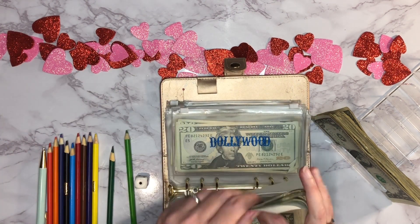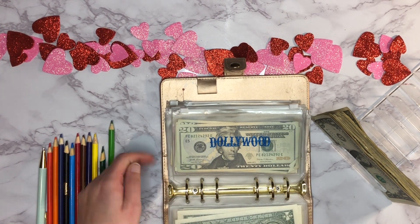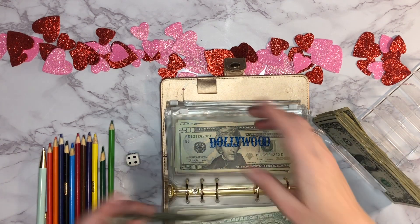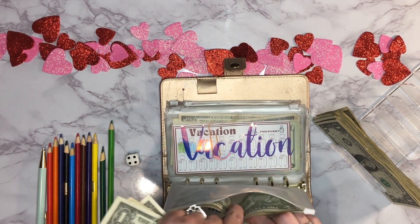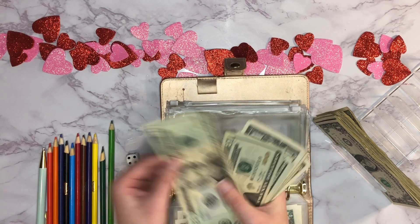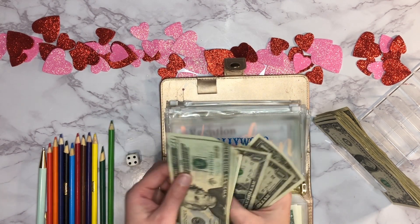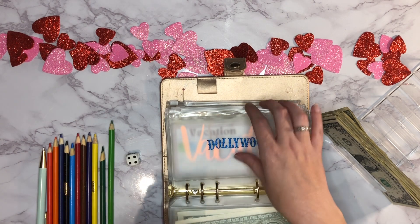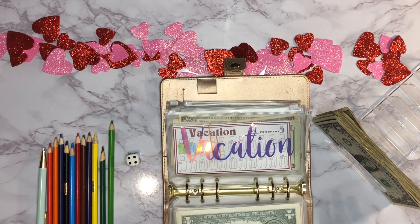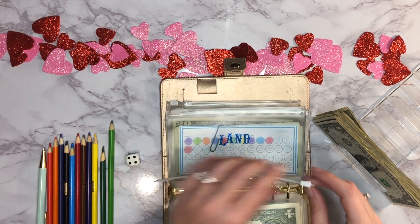Next up is our Dollywood envelope. We'll roll the dice — rolled a four. Four must be lucky tonight! One, two, three, four dollars going in. It now has 20, 40, 60, 65, 66, 67, 68, 69, 70, 71, 72, 73, 74 — so $74 total. We need about $26 more, so next week I may just go ahead and fully fund that one.